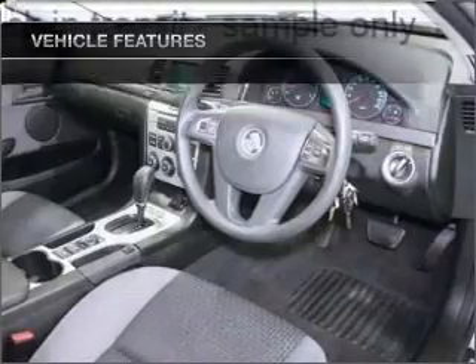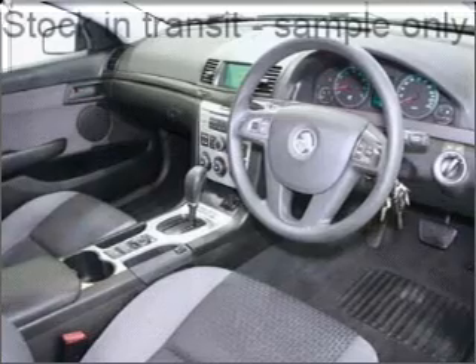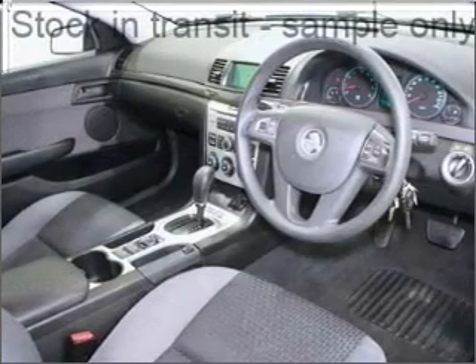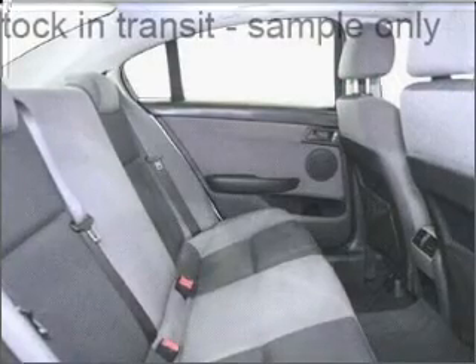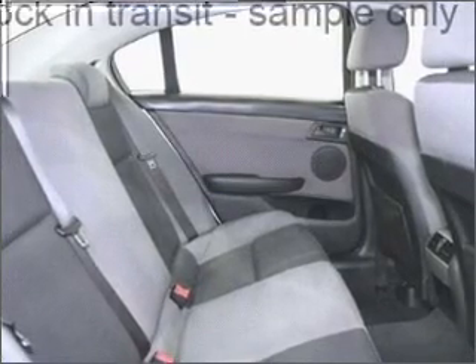Cruise control, climate control, central locking, power windows, an alarm system, a CD player, side airbag, stability control, curtain head airbags, power mirrors. Premium wheels give a more luxurious look.